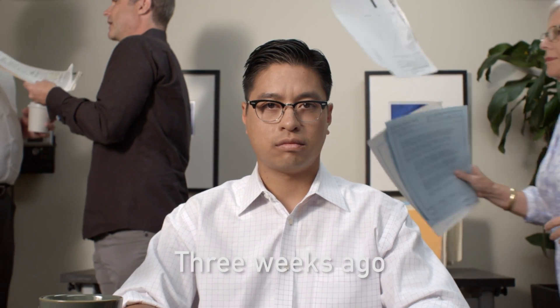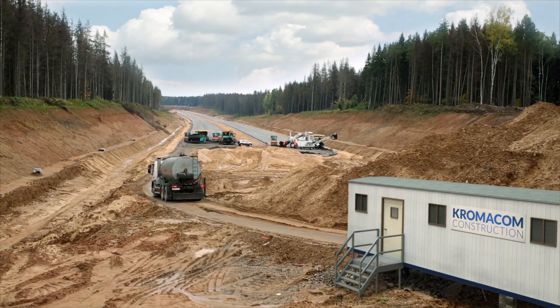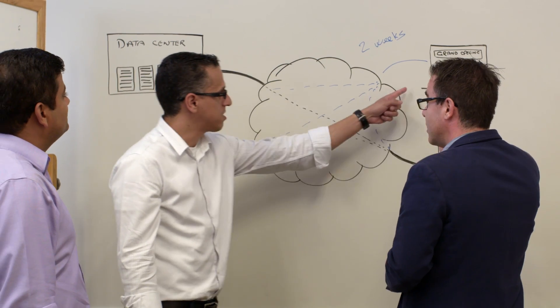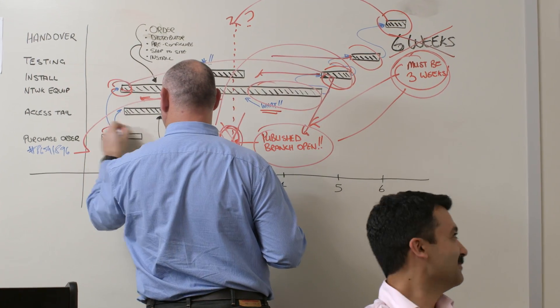This is John. John just missed the deadline to get the corporate WAN into a temporary office at a construction site so that work could start on time. Once John got the news that a new location was needed, he called a meeting with his networking team, then called a meeting with his service provider, his security consultants, and his network equipment vendors.